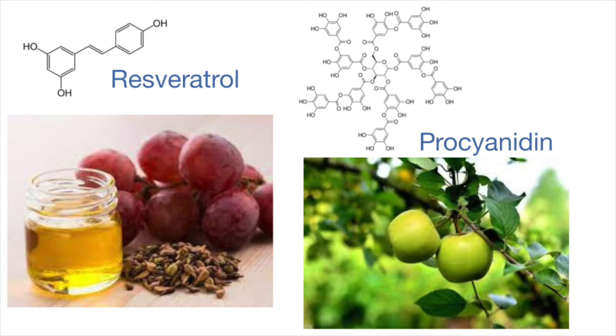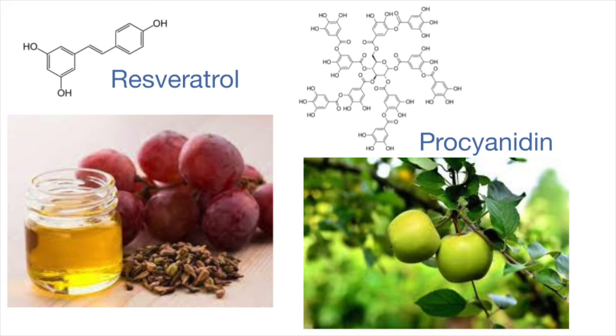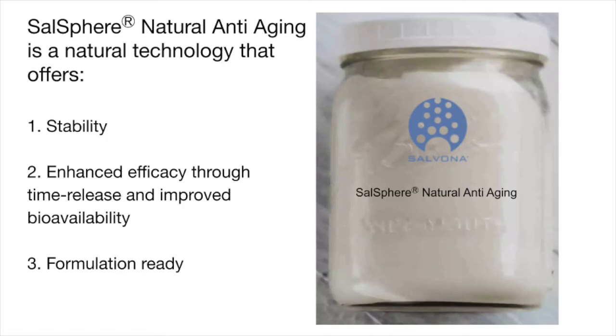These polyphenols, resveratrol and procyanidins, are powerful and characterized with high ORAC values. Procyanidins from apple have a 10 times higher antioxidant potency compared to vitamin C.